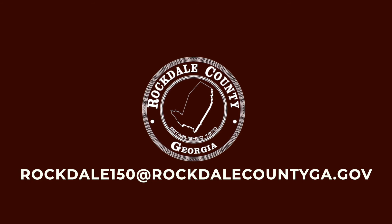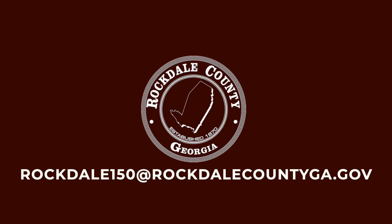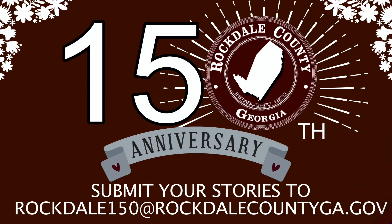And if your video is too large to send in an email, don't worry. You can upload it directly to YouTube first, and then send us the YouTube link to the email provided. That's all for now, guys. Have a great day, and thank you for helping us celebrate 150 years of Rockdale County. We'll see you next time.